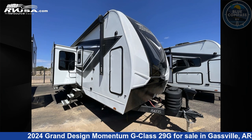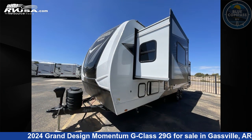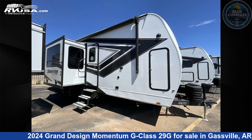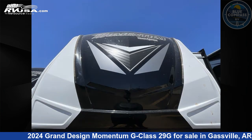This 2024 Grand Design Momentum G Class 29G is a Toy Hauler RV. It is located in Gasville, Arkansas 72635, and is offered for sale by Blue Compass RV Gasville. Click the link in the video description to visit RVUSA.com and see more photos as well as the current price.